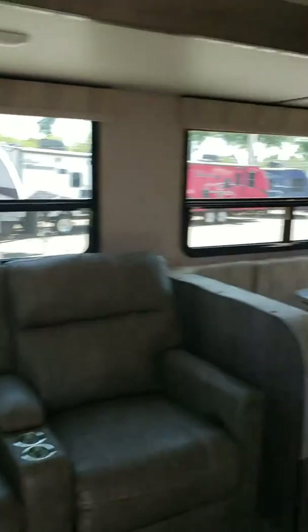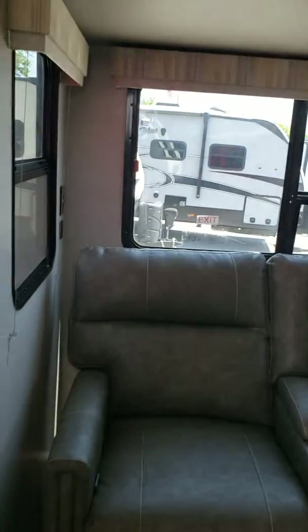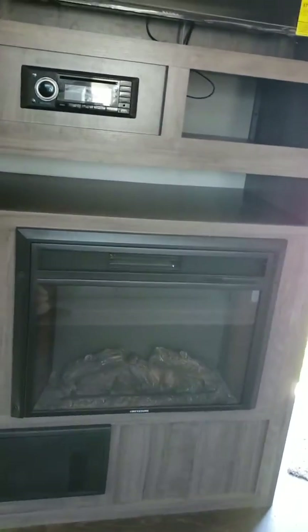Inside — nice and roomy. Dinette bench. Reclining theater seats, nice to watch the super monster TV. Entertainment center with DVD and CD. Fireplace for those cold wonderful nights.